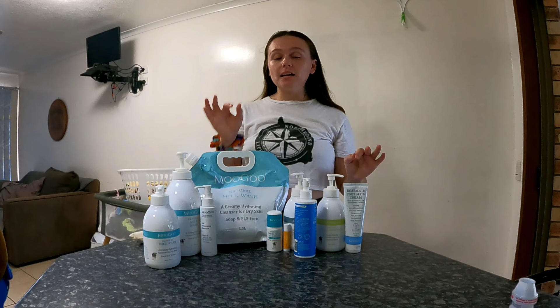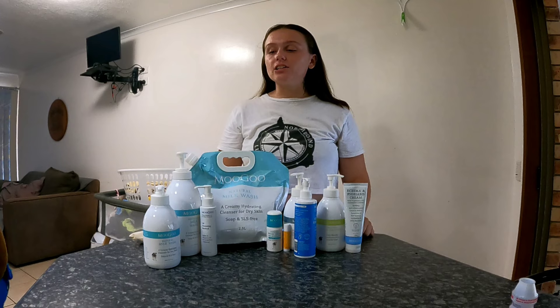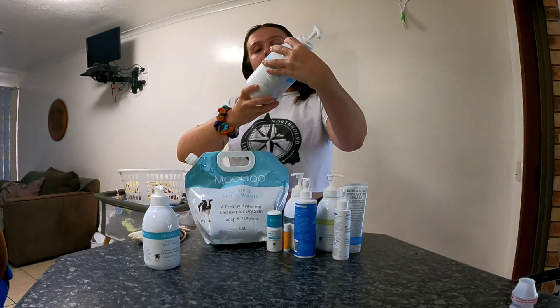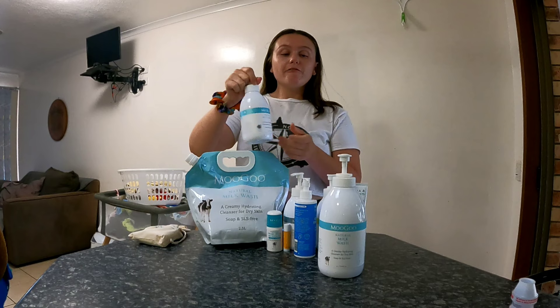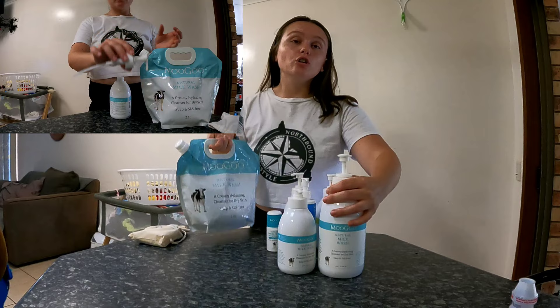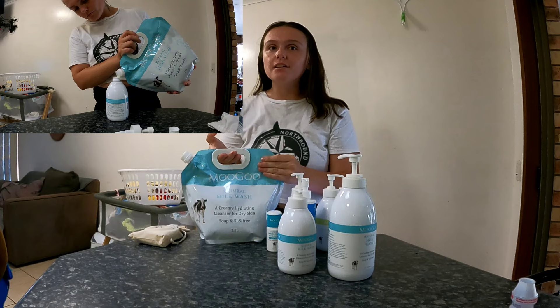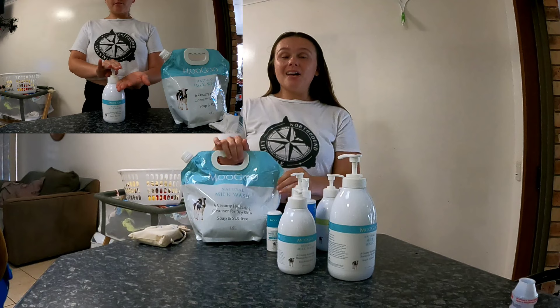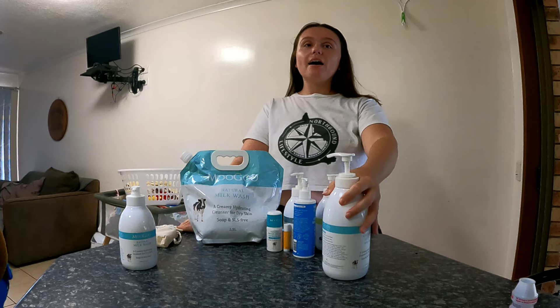Trust me, I can only say good things about this stuff. Everything I have tried has just been amazing and has really helped a lot of my skin issues. The first thing I actually tried was the natural milk wash. This comes in a few different sizes — there's a one-liter bottle, a 500ml bottle, and you can also get a 2.5-liter refill bag so you can continuously refill these bottles. The great thing is you can send the bag back so they can reuse it until it's no longer reusable, which is really cool.